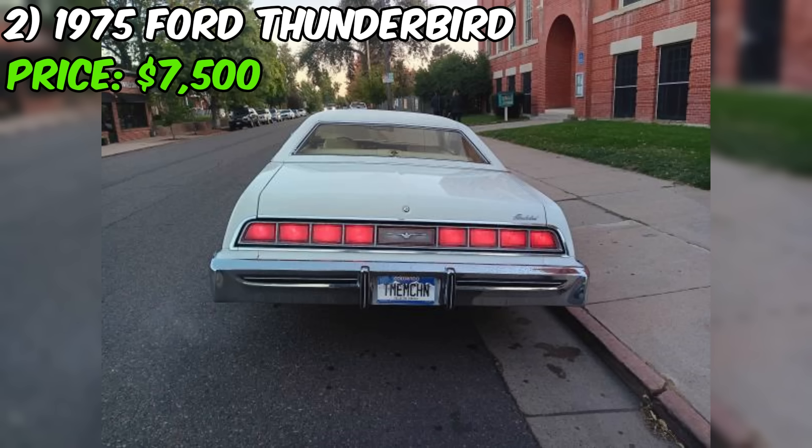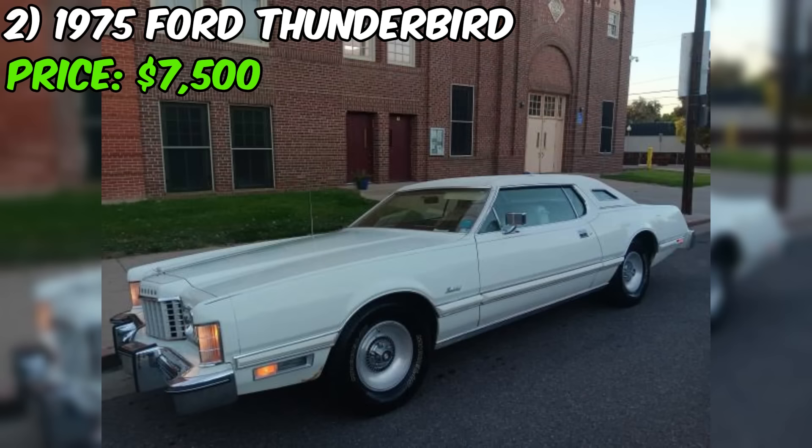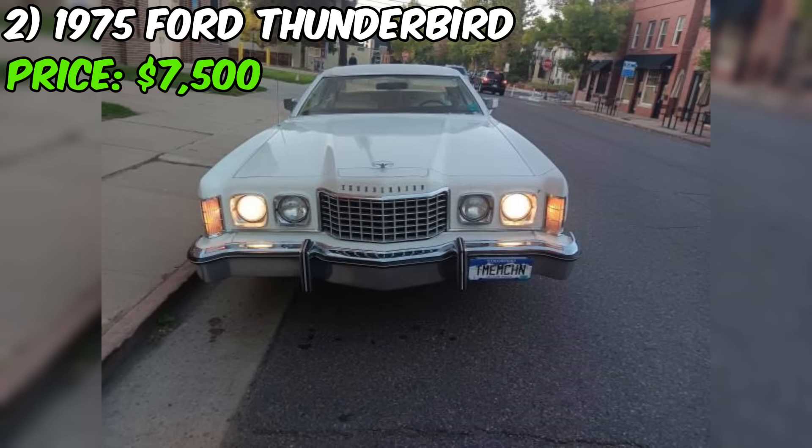The seller mentions the car has minimal rust and is a solid Colorado car. The body is in very good condition, with only minor imperfections such as chips on the grille fascia and passenger door, and some very minor surface rust on the lower front fenders. Importantly, the rear quarters, floors, frame, and trunk are said to be very solid.